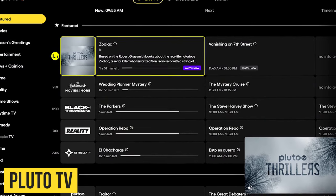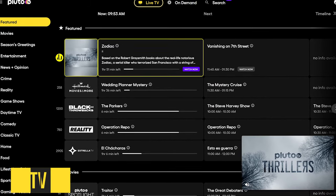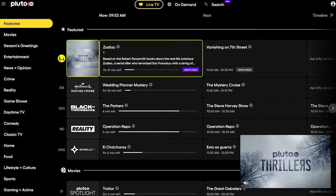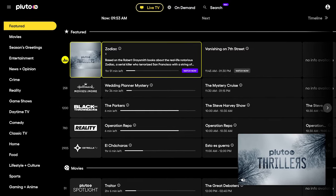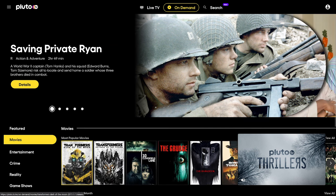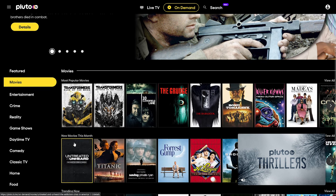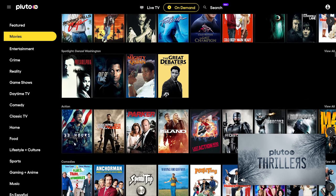Pluto TV is a service that's known for their live TV channels, giving access to movies and shows with a guide that's similar to that of cable and satellite. It's available on their website and most devices. If you want to watch movies at your own pace, select On Demand at the top, then select Movies in the left sidebar. Over the years their selection has improved quite a bit, the number of ads is average, and no sign-up is required.